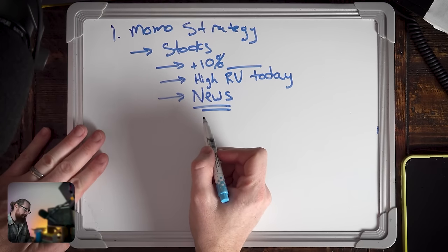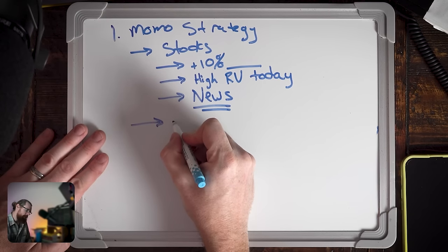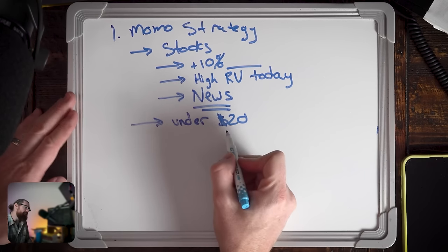Because I'm trading in a small account, I'm going to add some parameters to the momentum strategy. I'm going to focus on stocks under $20 a share. Even with a $500 or $1,000 account, I can still trade it well enough. When the account is in the first couple of days, I put the restriction even tighter. For the first week, I wasn't going to trade anything over $10 a share, and I was really focusing on trying to find stocks less than $5 a share — as cheap as I could — because then I could buy more shares.